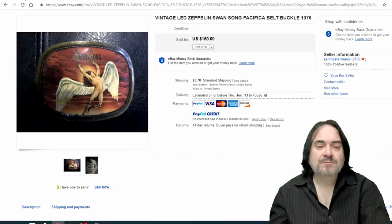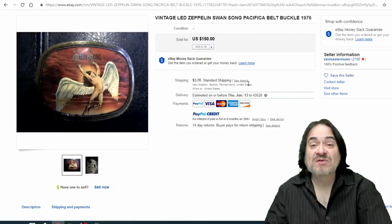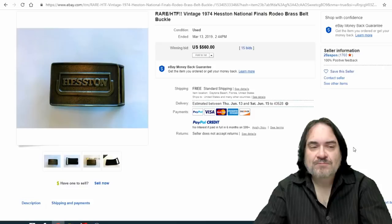Another Pacifica style from 1976 — this is an earlier style for them with a different border than most. Swan Song is the label that Led Zeppelin actually created. There's a song called Swan Song as well. They used to be on Atlantic Records. $150 on this one.